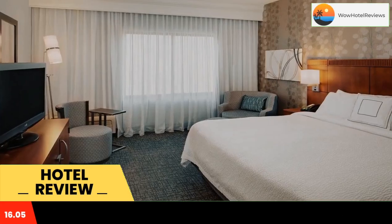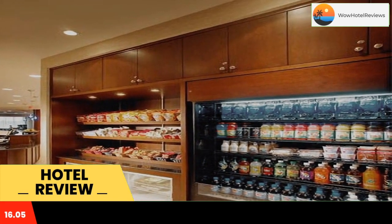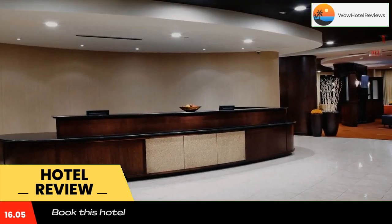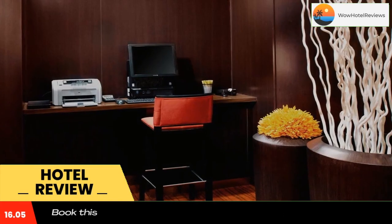Each room at Cotard Pittsburgh West Homestead Waterfront is equipped with a flat-screen TV with cable channels. They have a seating area and a work desk with an ergonomic chair. Other amenities include luxury bedding and ironing facilities.